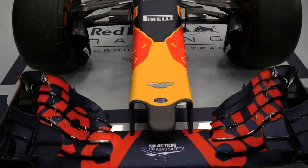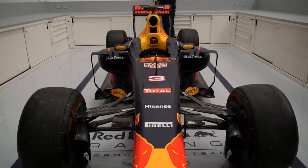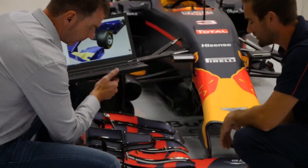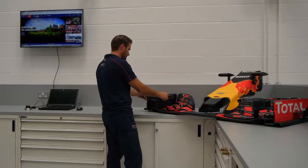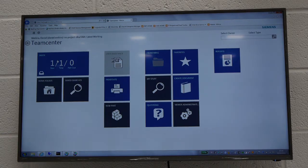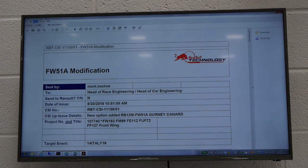The front wing is the first part of the car to interact with the air and has the most significant impact on aerodynamic downforce. Our ability to modify the front wing — whether that's in pre-practice, practice, or even during the event when there is a pit stop —